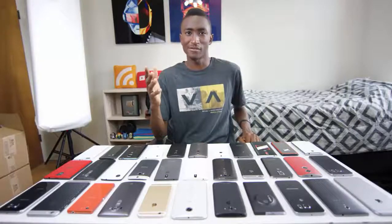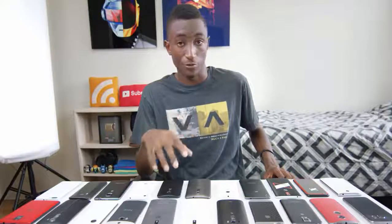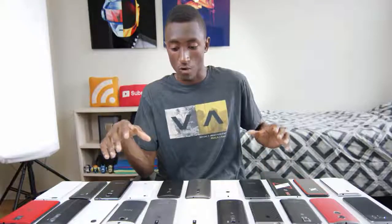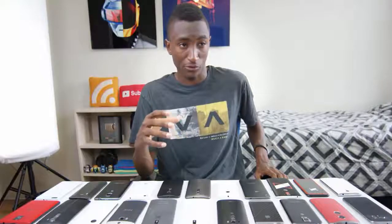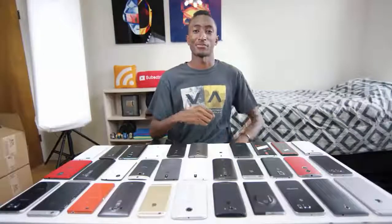Yeah, that's basically it. The moral of the story here is that a lot of the smartphones we can get for $300 today rival the experience you would have spent $600 or $700 on three or four years ago. So that's something to be pretty happy about. Thanks for watching and I'll talk to you guys in the next one.